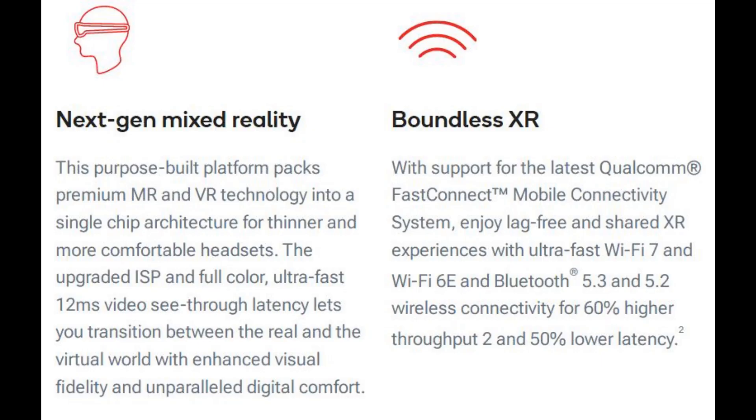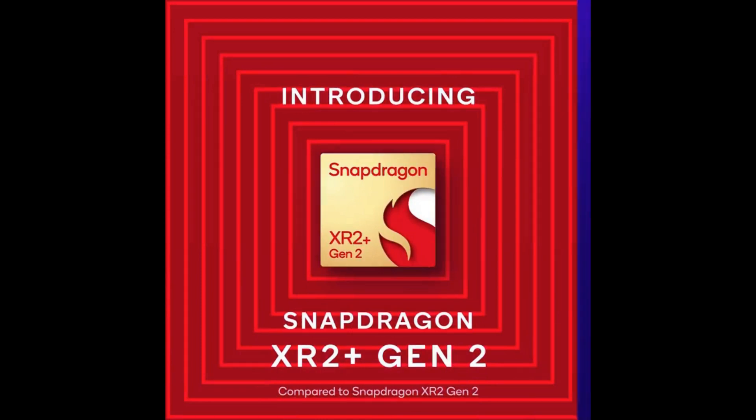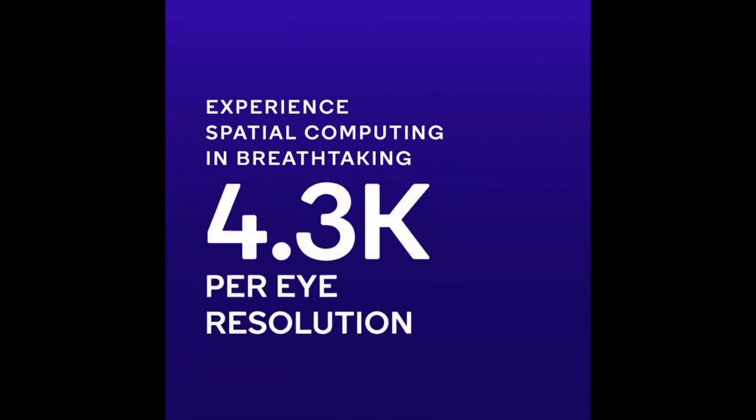Certain specifications remain consistent with the XR2 Gen 2, such as hardware acceleration for camera pass-through that is said to reduce end-to-end latency to around 12 milliseconds, and Wi-Fi 7 support.